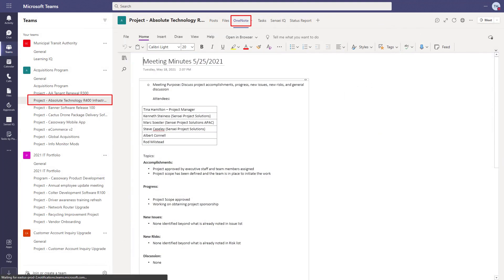OneNote is great for meeting minutes, vendor and procurement conversations, and anything related to the project. These notes are now searchable and available offline.